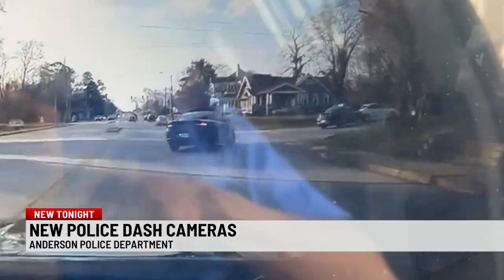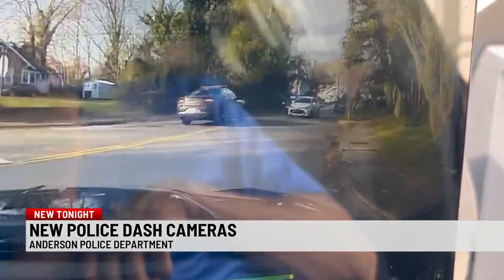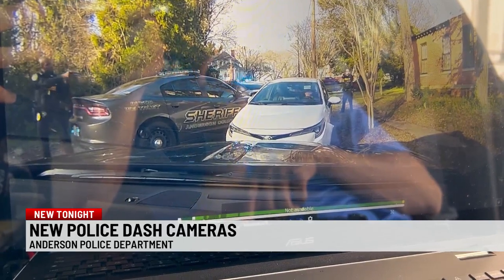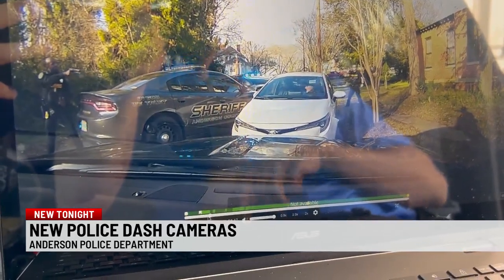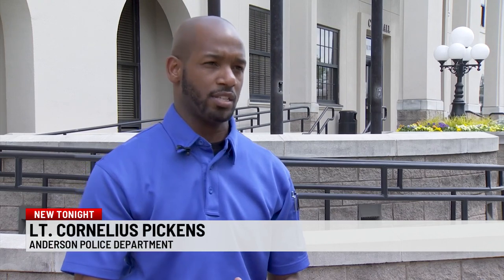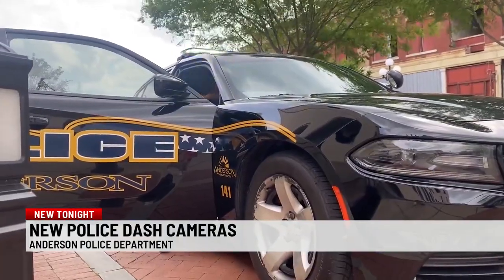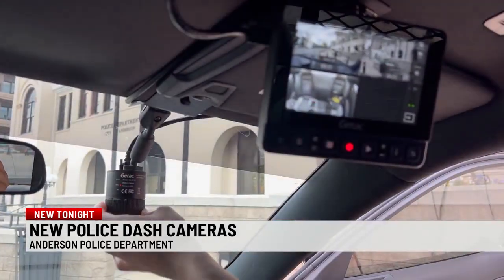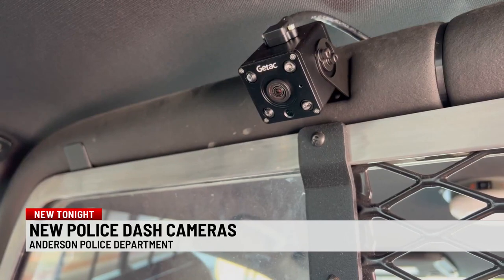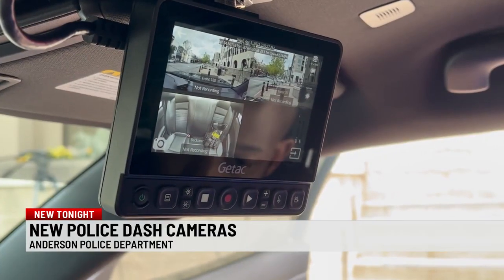This video shows an Anderson police officer driving to a scene as deputies draw their guns to arrest a suspect. It was captured on one of the department's new dash cameras. It's good for us because it protects us as officers, but it also protects the public. The Anderson Police Department was recently awarded a $299,000 grant from the Department of Public Safety to buy and install the GTAC dash camera system in 35 of their cars.